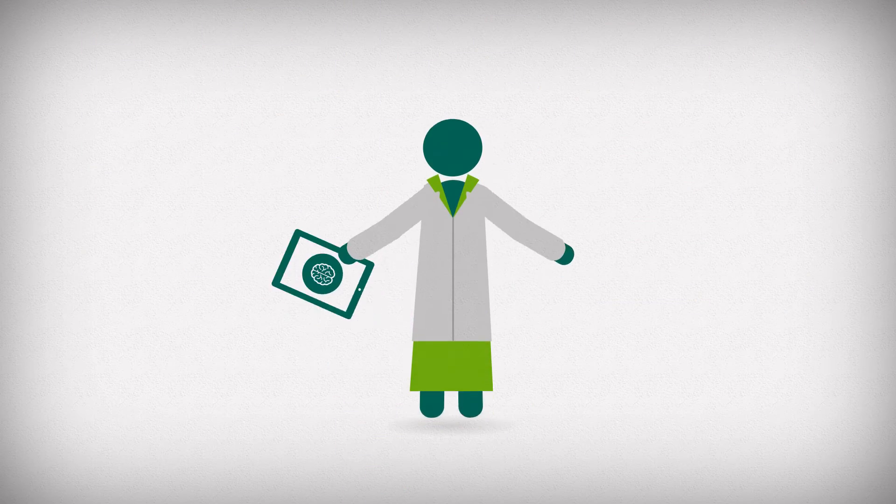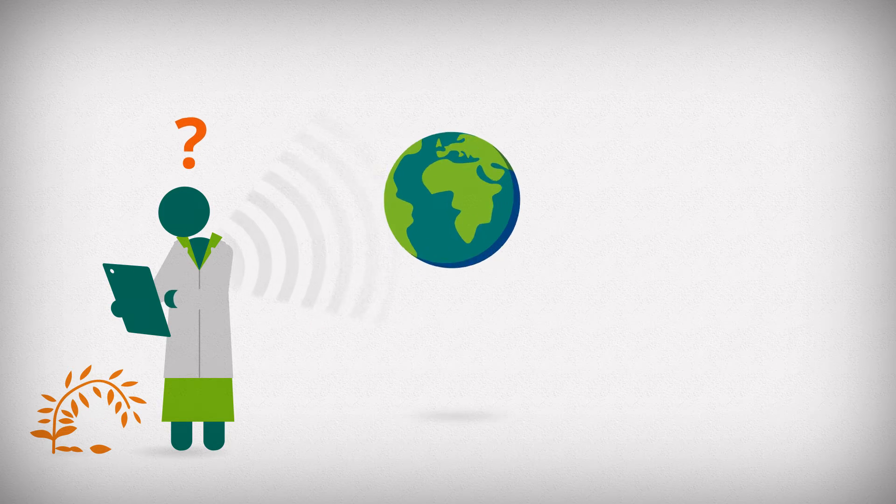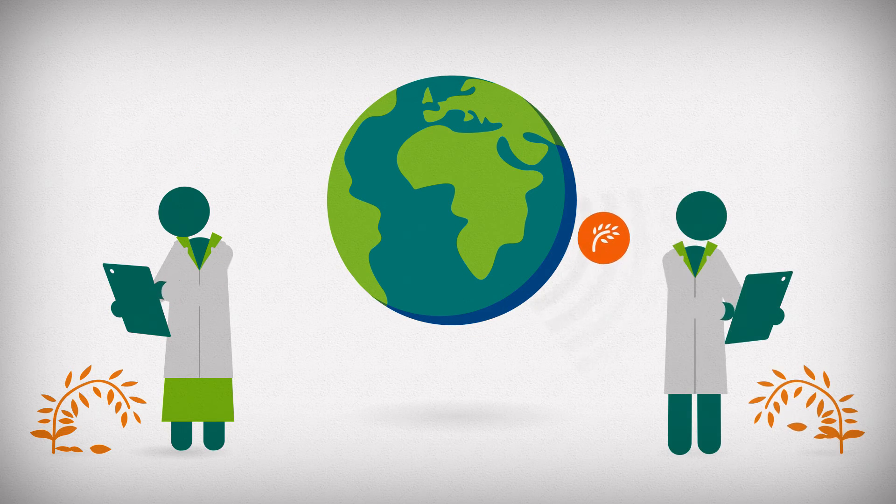Plant doctors are issued tablets to make sure they can access the Knowledge Bank and communicate with each other and diagnostic experts around the world. Tablets have already been used to speed up the identification of new pests in days rather than months.